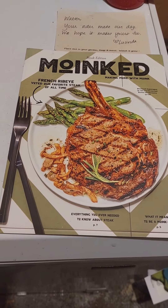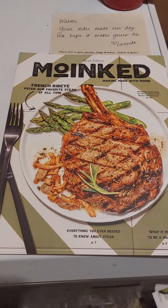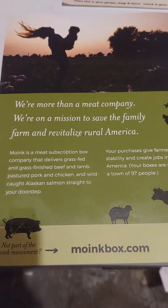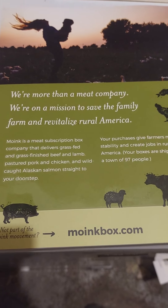Welcome back Gator Golf Nation. Gator here. I'm going to do a little meat unboxing from a company called Moink. There's their mission statement.